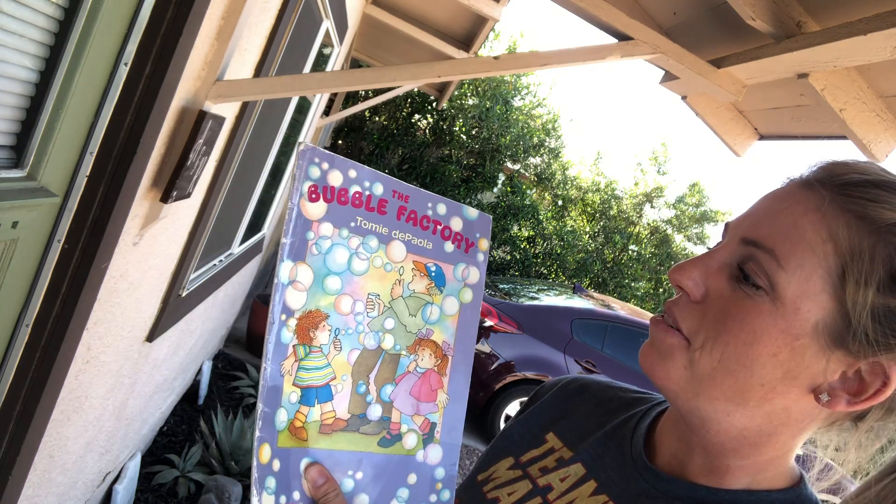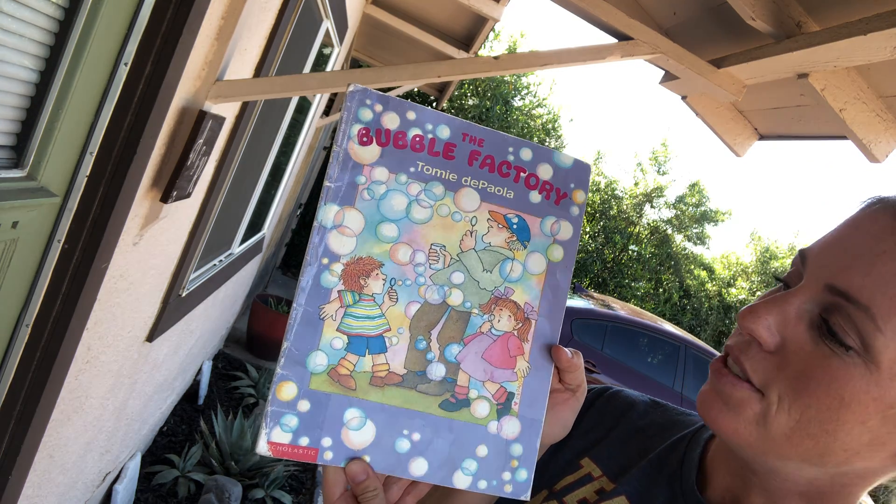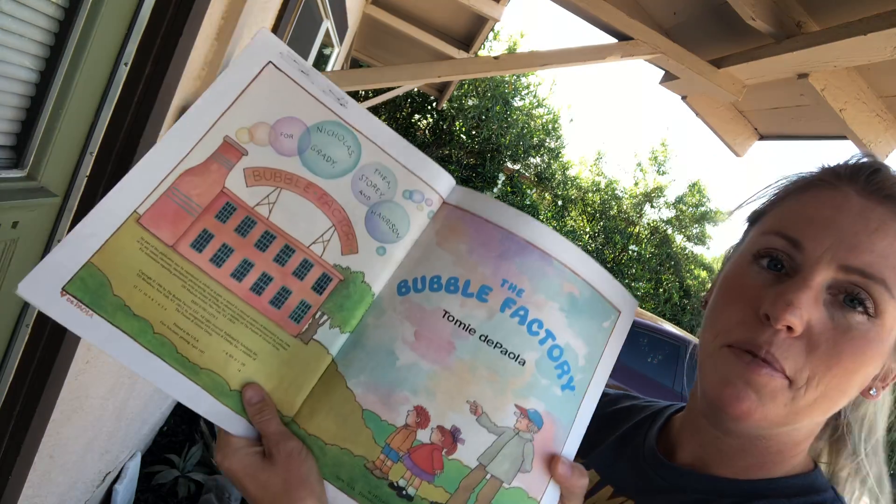Hi friends! Today's story is called The Bubble Factory. It's by Tommy DePaula. He also did the illustrations. The Bubble Factory.